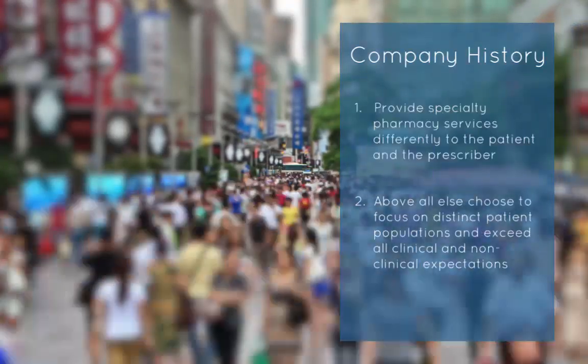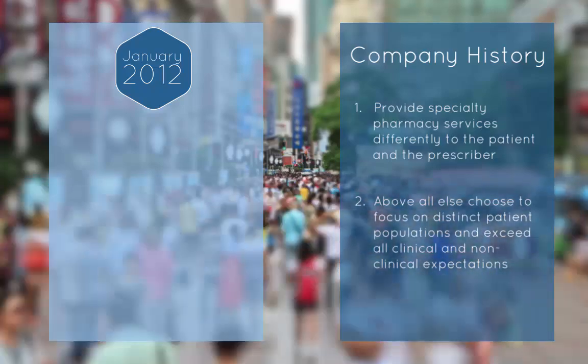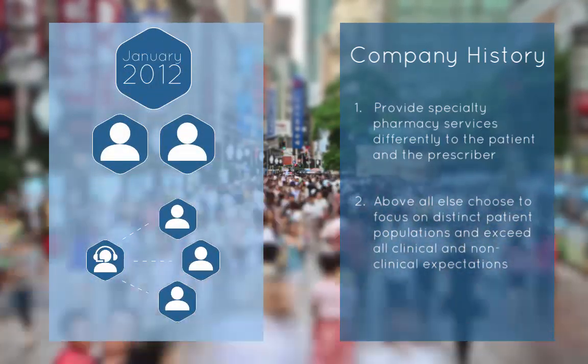Let me give you some company background. We opened our doors in January 2012. Our founders, Troy and Kay, really saw a gap in customer service that was being provided in the Houston marketplace.